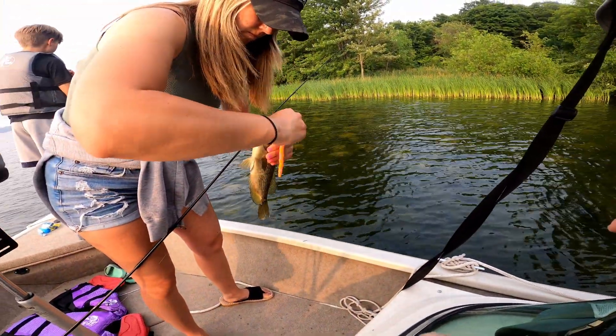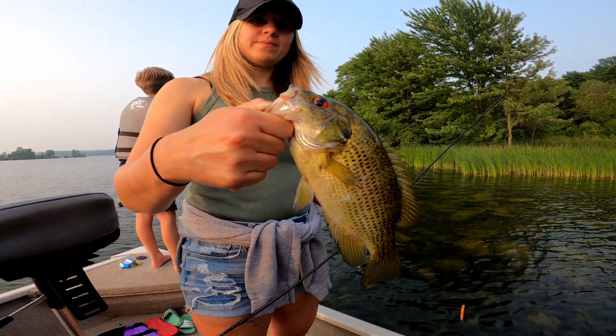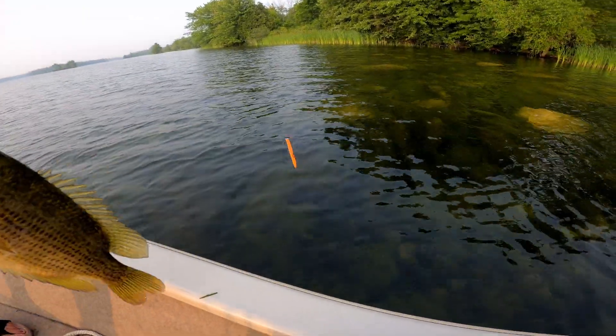Came in with some rocks over here — that's probably why. Nice, big rock bass. We're not really trying for these, but they're still fun to catch. Rocky going back — he's going to do a flip.